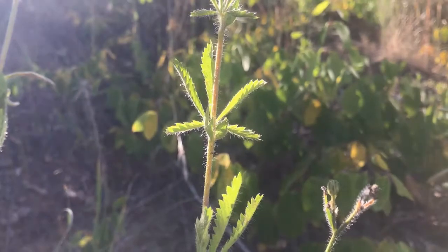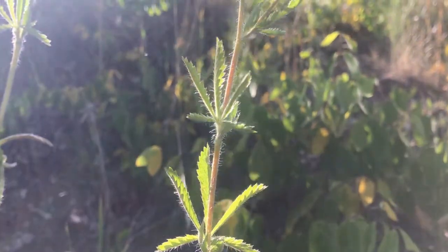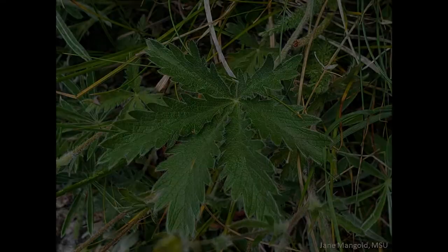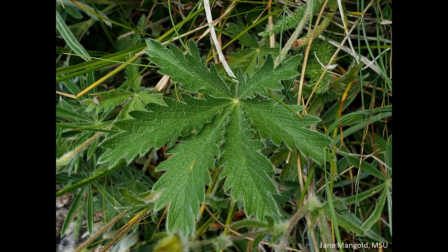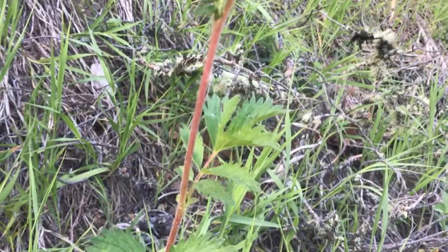Next, look at the leaves. Sulfur cinquefoil leaves are palmately compound, meaning leaflets radiate out like fingers on a hand. Native cinquefoils may also have palmately compound leaves, or they may have pinnately compound leaves, where the leaflets are opposite one another like a feather.